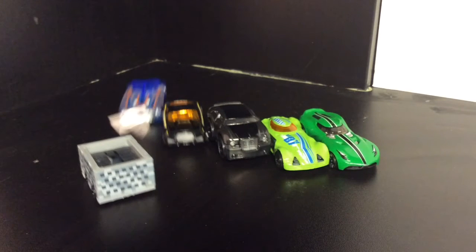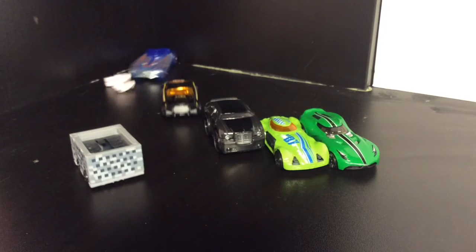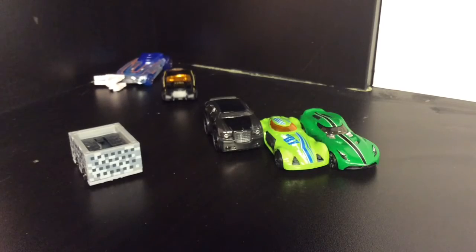Watch out! This is worse than the crash of 57! Piston Cup crash, anyone?